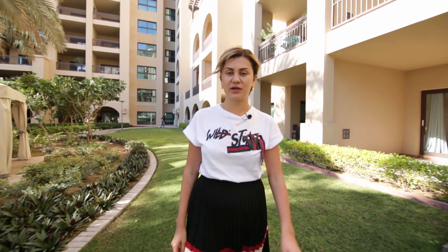Hello guys, my name is Yulia. Today we're on the pump. I'm gonna show you a two-bedroom apartment in Fairmont North residence. Let's go!